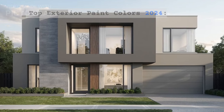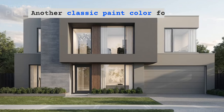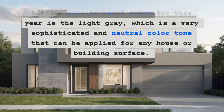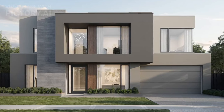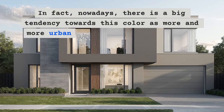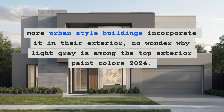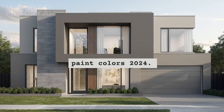Top exterior paint colors 2024: Light gray. Another classic paint color for this year is light gray, which is a very sophisticated and neutral color tone that can be applied to any house or building surface. In fact, nowadays there is a big tendency towards this color as more and more urban style buildings incorporate it into their exterior. No wonder why light gray is among the top exterior paint colors 2024.